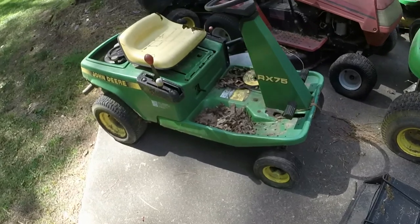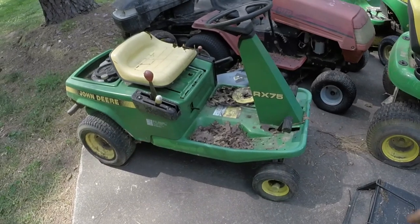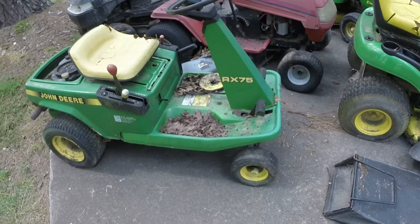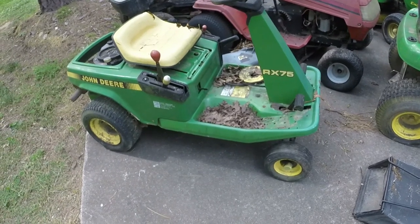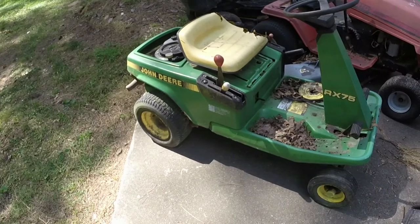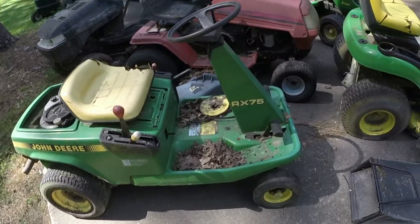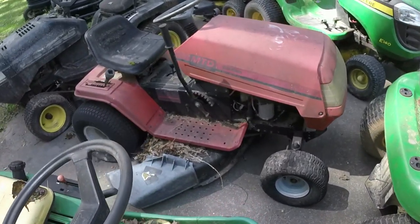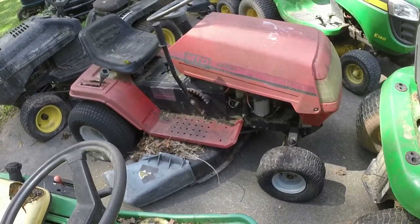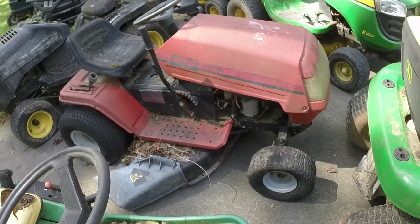This RX75 reminds me of one of the very first mowers I ever flipped — it turned out really nice. This one right here is not nice at all; I don't even have a deck for it. I may see if I can get the engine to fire, and if so I'll list it and sell it for the engine. The MTD Gold Series is complete and has just been sitting for a really long time — this one will be far down the line.